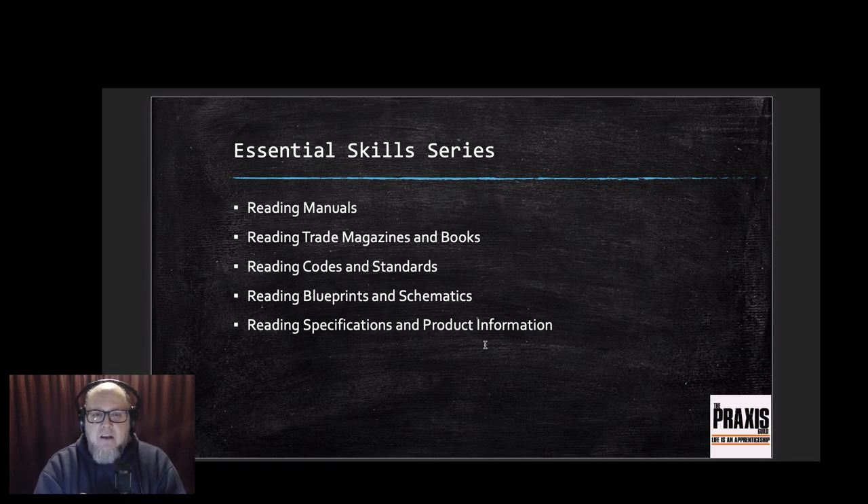As an extra note, reading doesn't just mean books, magazines, or codes. You'll also need to understand how to read blueprints and schematics, and how to read specifications or product information. When you begin down this road of learning, it's going to take your apprenticeship and journeyman experience and elevate it to a whole new level, setting you apart from those around you.